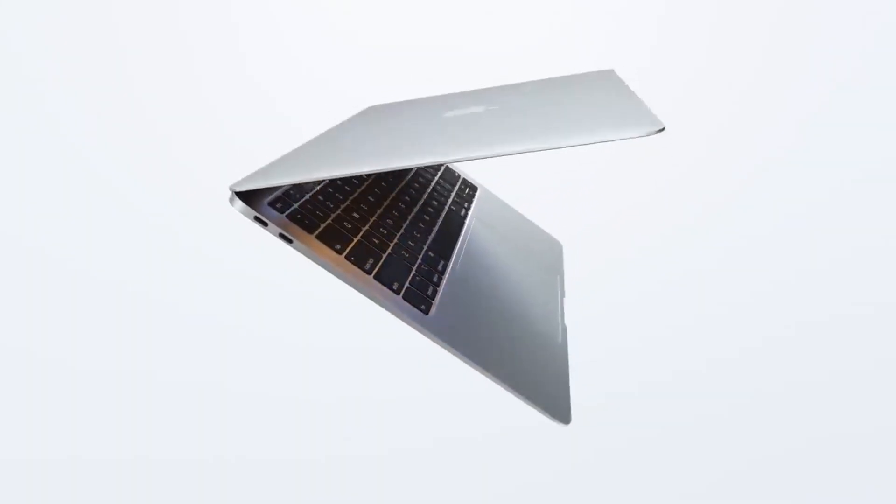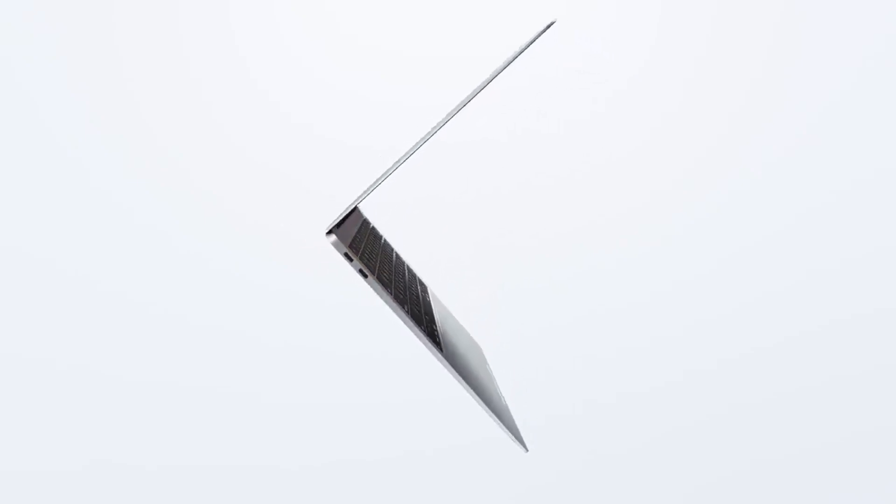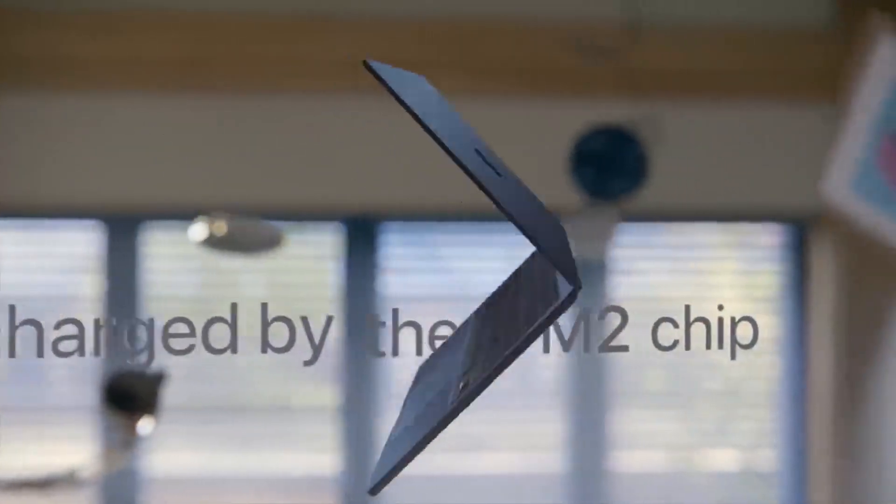In this video I am going to show you why you should buy an M1 MacBook Air in 2023, but it may not be for everyone and some may prefer the M2 MacBook Air.